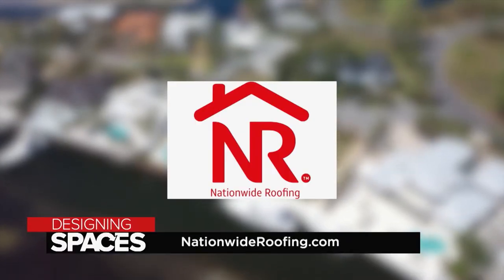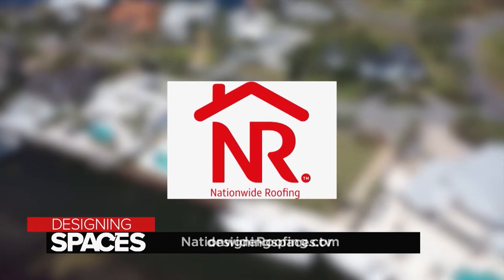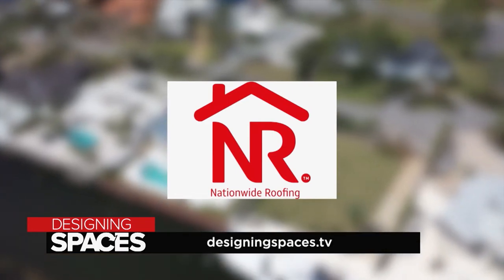For more information about Nationwide Roofing, visit NationwideRoofing.com. And of course, visit us at DesigningSpaces.tv.